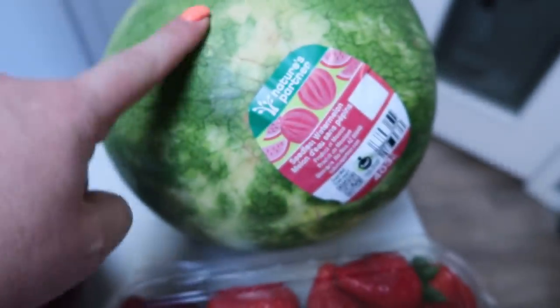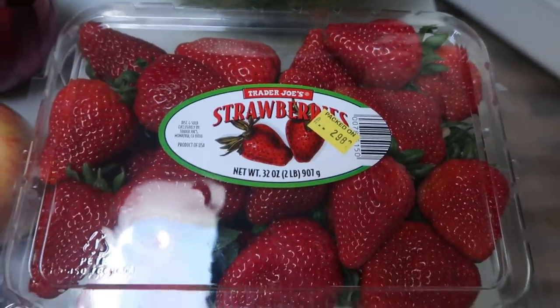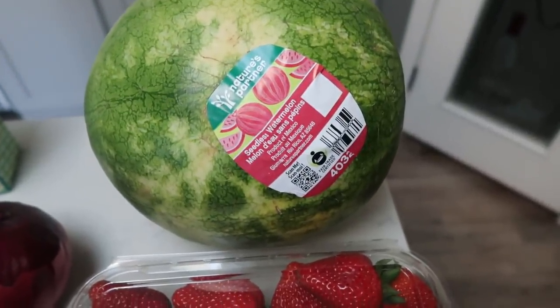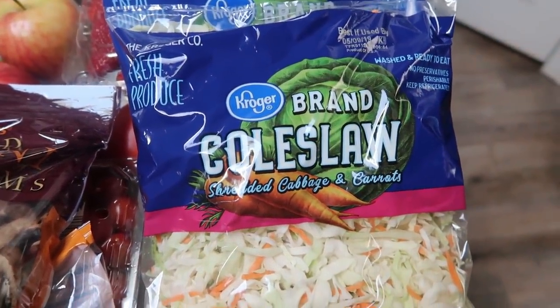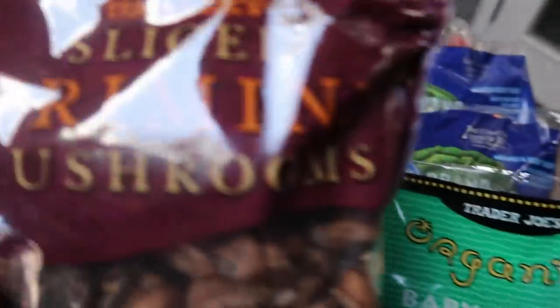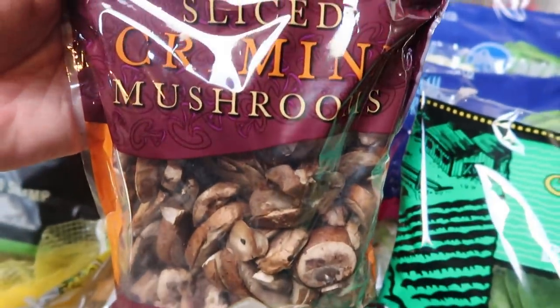I was so excited to see watermelon, so I picked up a watermelon at Trader Joe's. I also picked up a big ginormous pack of strawberries. I do have some grapes and blueberries leftover from last week, so I'll be having strawberries and watermelon as my fruits for the week. I grabbed shredded lettuce for a recipe and coleslaw for a recipe — I'm actually making a copycat KFC coleslaw, and I cannot wait to share it. I also grabbed some baby spinach for an upcoming recipe, and last but not least for produce, I grabbed sliced cremini mushrooms from Trader Joe's.